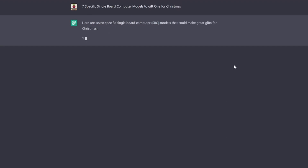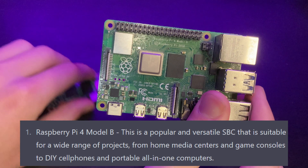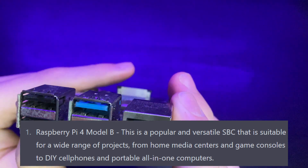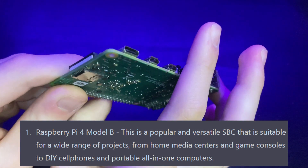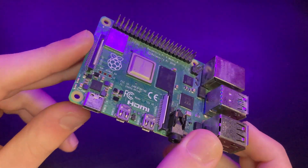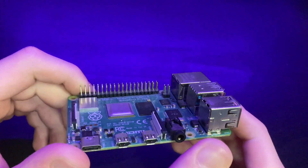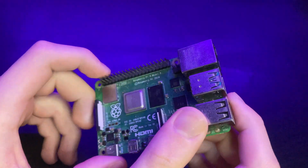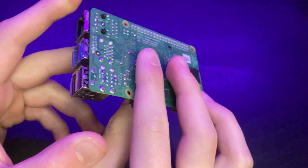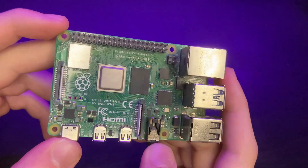Here are seven specific single board computer models that could make great gifts for Christmas. Number one is the Raspberry Pi 4 Model B. This is a popular and versatile single board computer suitable for a wide range of projects, from home media centers and game consoles to DIY cell phones and portable all-in-one computers. If you can find one, go right ahead. Even though it's getting a little bit older now, the Raspberry Pi 4 is still an incredible single board computer. There are many projects you can do — home media centers, game consoles. Everyone knows about it; it's an amazing single board computer.